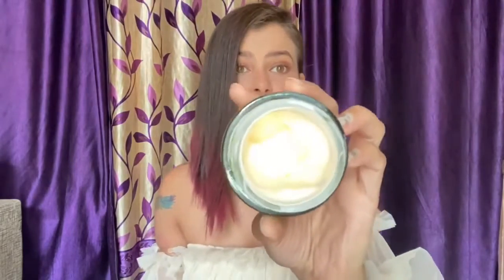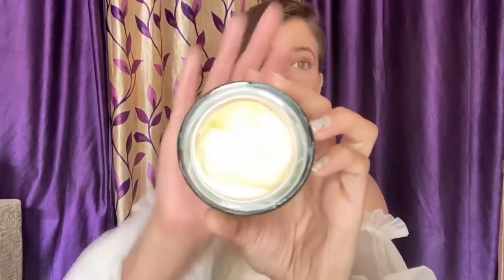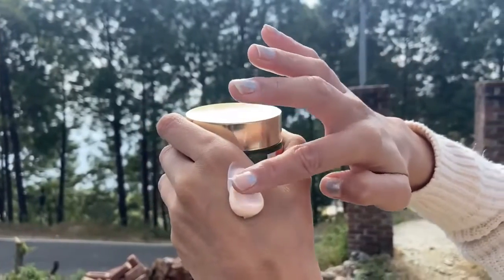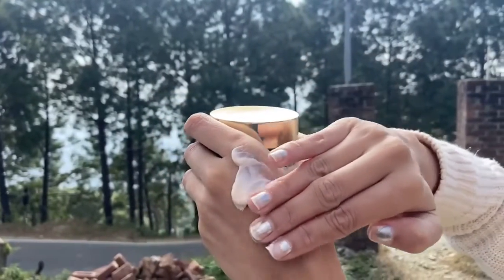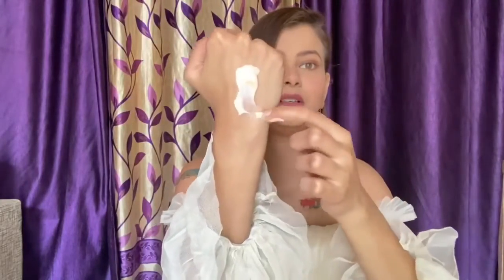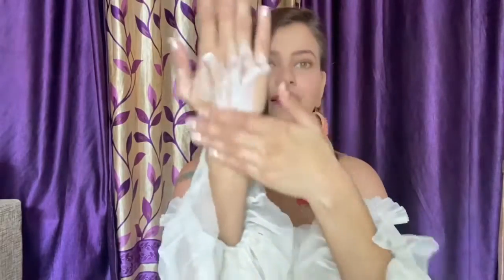So let me show you the consistency. This is how it looks — it's not that thick, it is buttery smooth, not that runny. I'll just apply some here. I've taken a lot of it, but I don't mind — I'll get that extra moisturization.